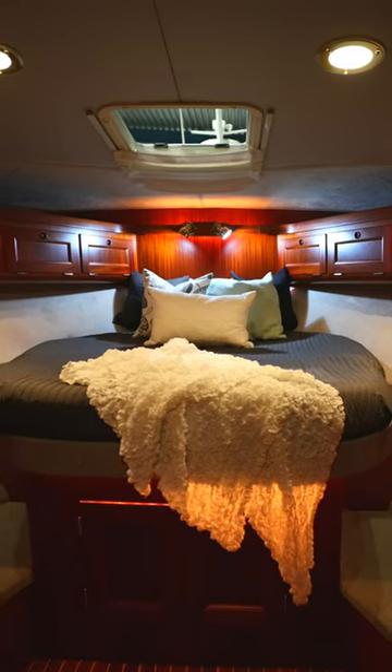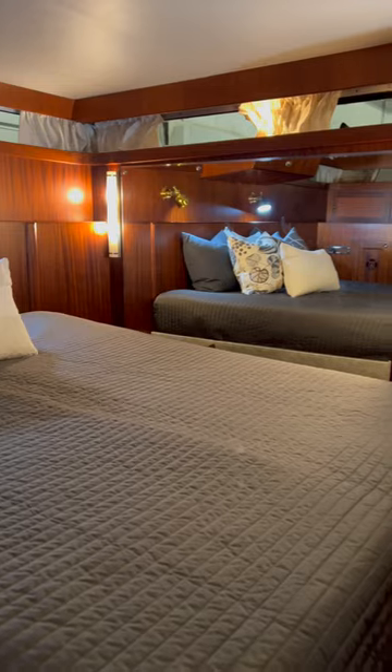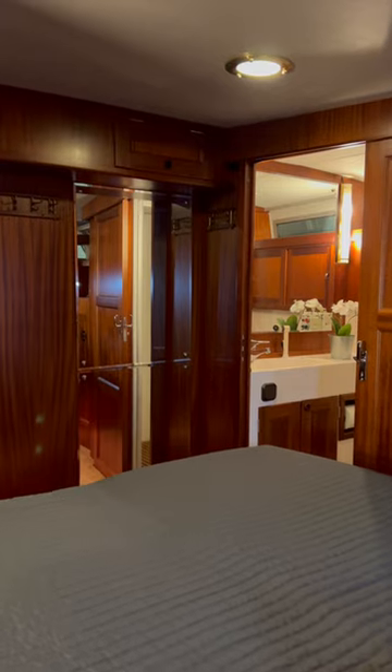This Royal Cruiser has two cabins. Here in the stern we have the luxurious master bedroom. It's equipped with great storage, big mirrors and also an individual toilet and shower.